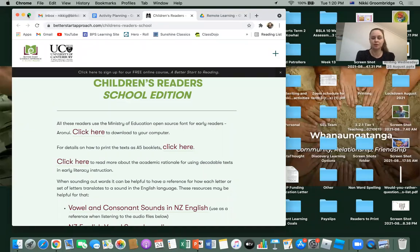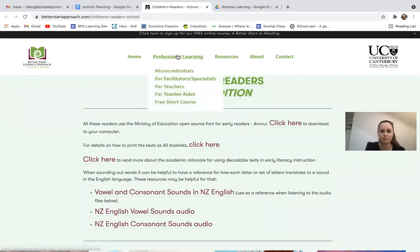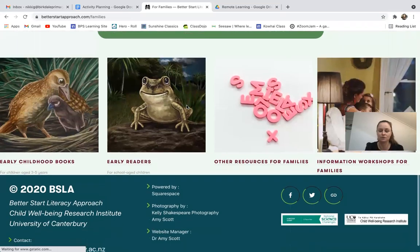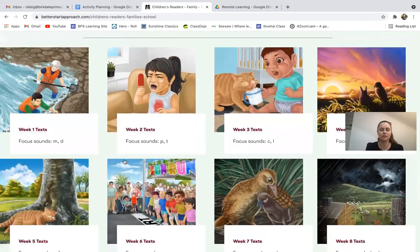This website is called betterstart approach.com and it's the children's readers section for school. You can also go to a 'For Family' section under resources. There are a whole bunch of different books to choose from — either early childhood books or early readers. You'll see some books you've read at school and some brand new ones. If you're just learning to read, go to the week one texts; if you're more confident, go towards week seven or week eight.